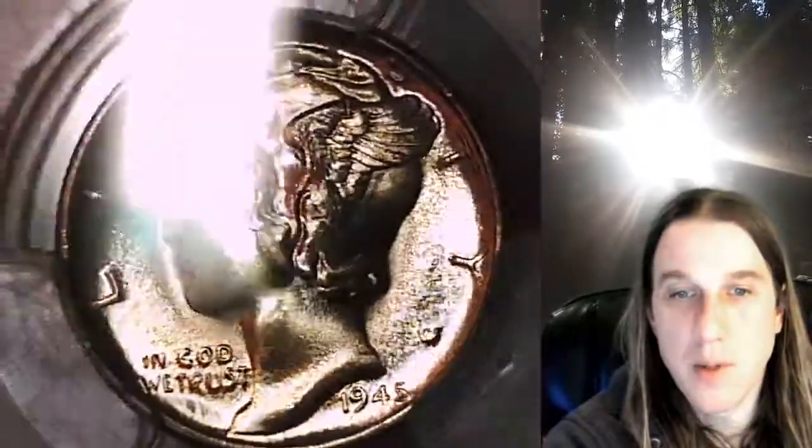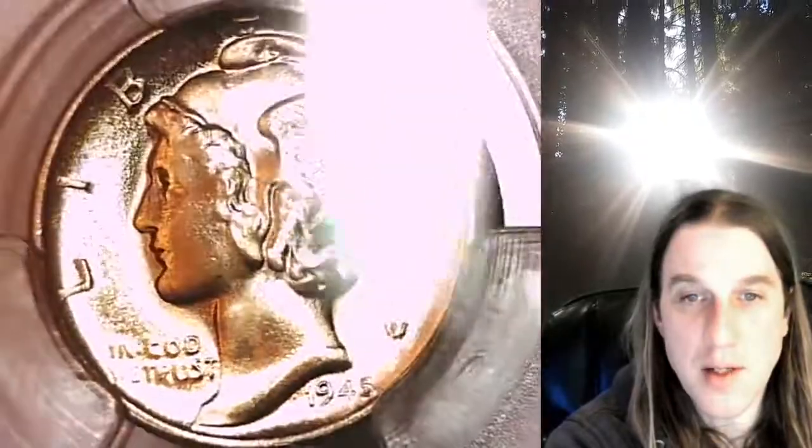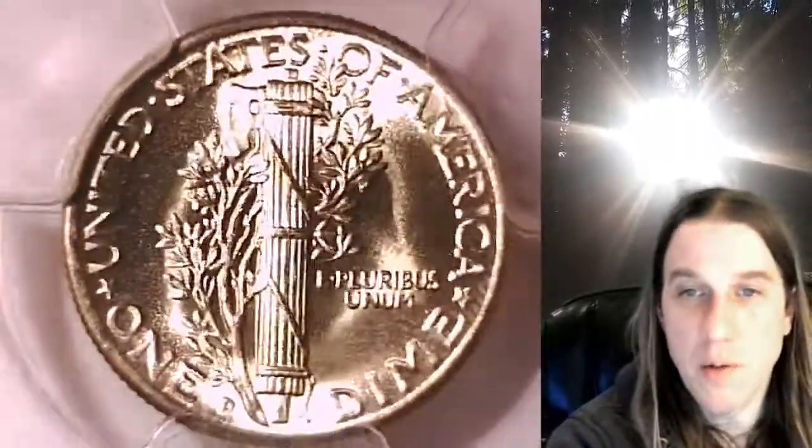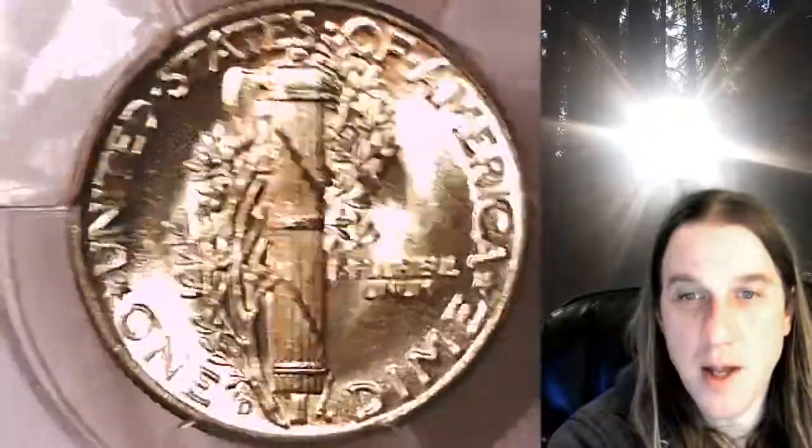We'll take a look at Mercury here on the Obverse and then we'll take a look at the Reverse. This coin is going to go up for sale on my eBay store. You can find a link in the description below the video — it'll take you to this exact dime on eBay. Once there, you can also find over 4,000 PCGS graded coins for sale. We currently have more PCGS graded coins listed for sale on eBay than any other seller.